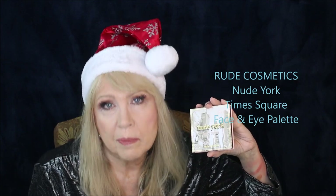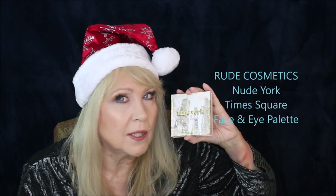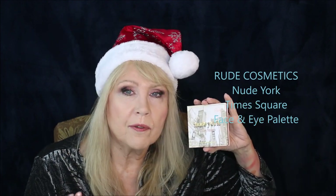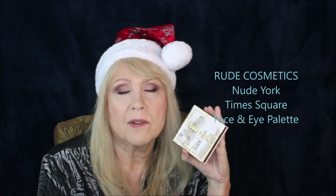The eye palette is good, the face palette is good — this is a perfect all-in-one palette and it is my favorite palette of the year. It's so good for traveling, staying overnight, Christmas or Thanksgiving when you're staying over at somebody's house. Rude Cosmetics is a wonderful company with unusual colors. I'm not crazy about some of their other products, but this is probably one of the best products I've seen in the makeup world in a long time.